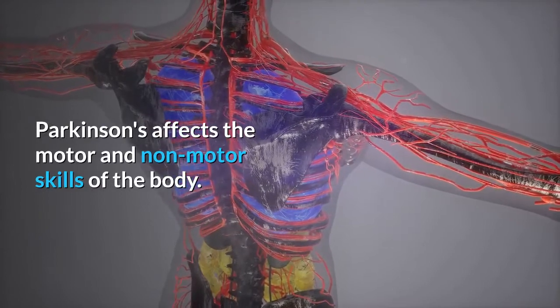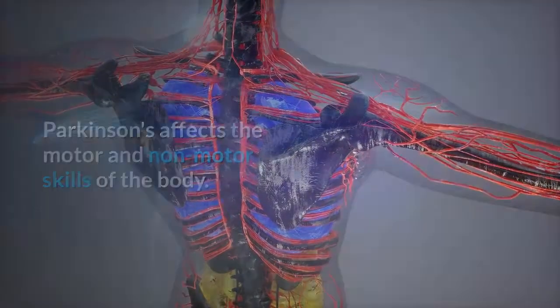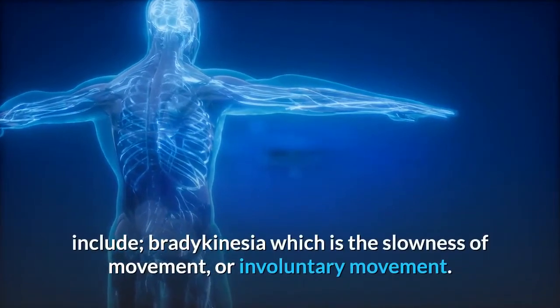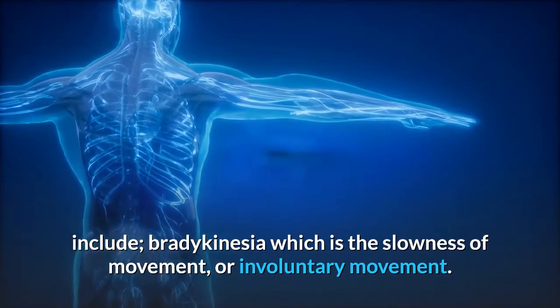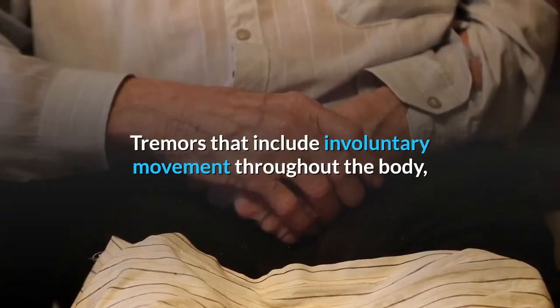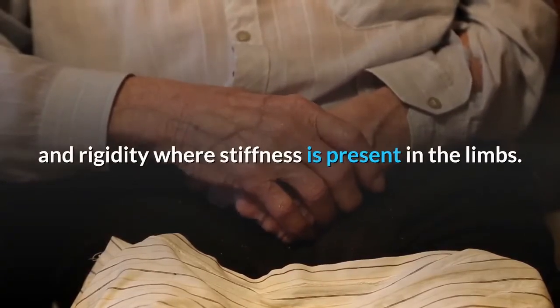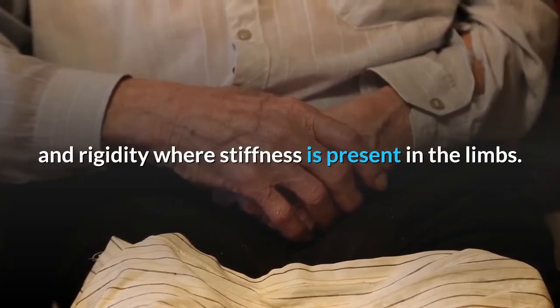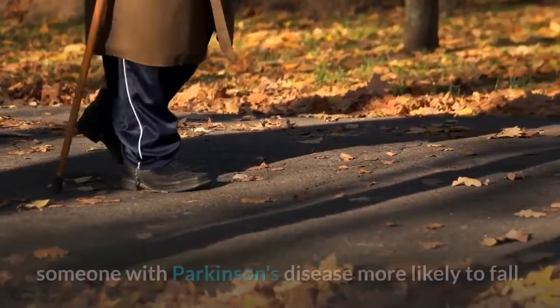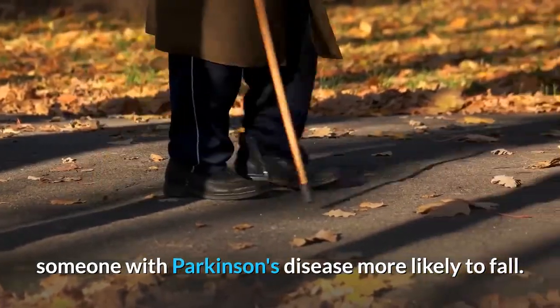Parkinson's affects the motor and non-motor skills of the body. Some of the visible motor symptoms of Parkinson's include bradykinesia, which is the slowness of movement, or involuntary movement. Tremors that include involuntary movement throughout the body, and rigidity where stiffness is present in the limbs. Impaired balance and an unsteady gait can also make someone with Parkinson's disease more likely to fall.